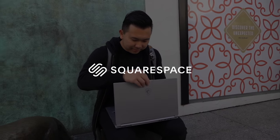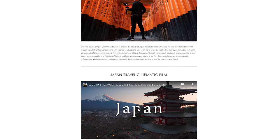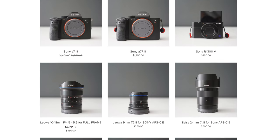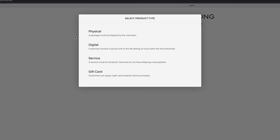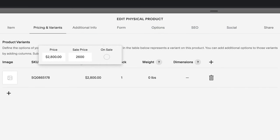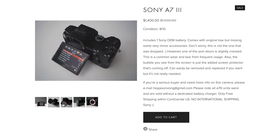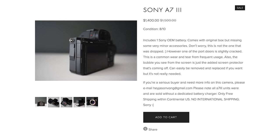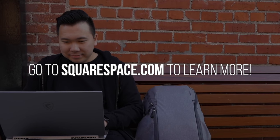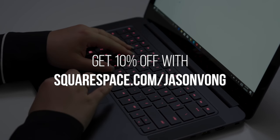Huge shout out to Squarespace for sponsoring this video. Squarespace is a platform to create beautiful websites, but what's not often highlighted is the e-commerce tool. I actually used it to build out a storefront for my camera garage sale — it's not live now since I sold everything I needed to sell, but I was surprised how quick and easy it is to get things up and running. You can quickly modify prices, enable sales, and the inventory automatically updates when something gets sold. It even integrates universal payment methods like PayPal for safe and secure transactions. Head to squarespace.com and use my code JasonVong to save 10%.